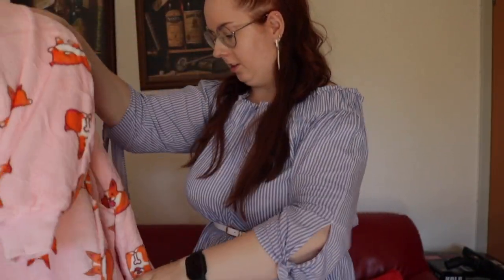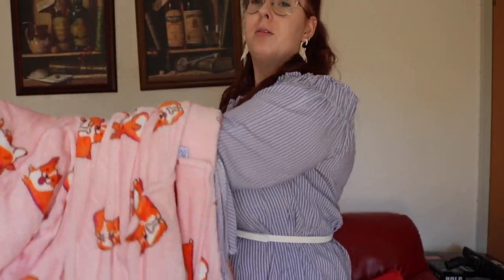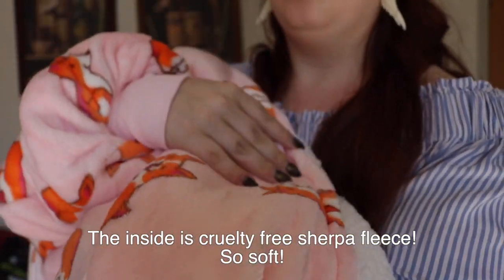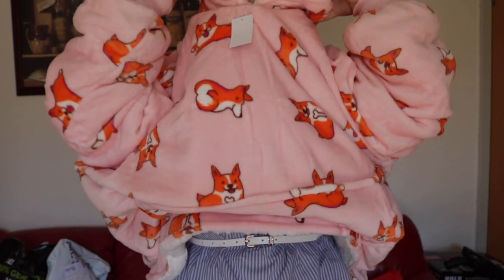Let's see if we can get this bad boy on. This is gonna be the perfect holiday accessory, winter thing. It has a little thing in the sleeve. The inside is very fluffy as well. And then it has these elastical corners. Oh my god, this is so long and so cozy!